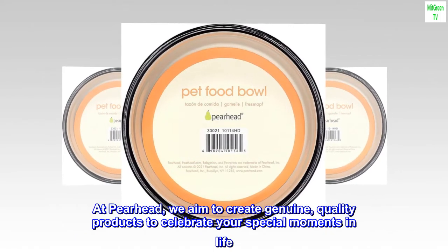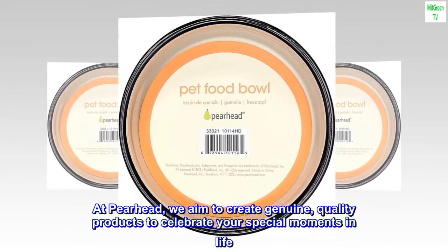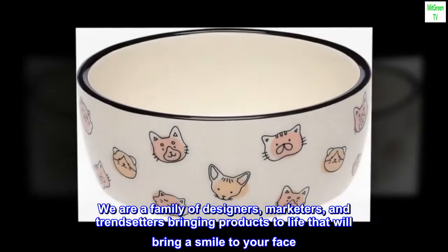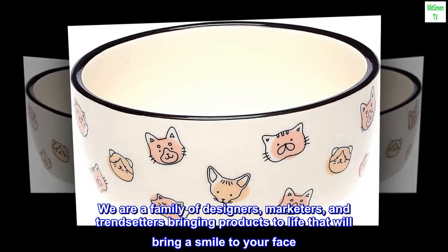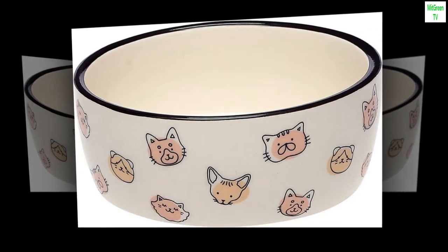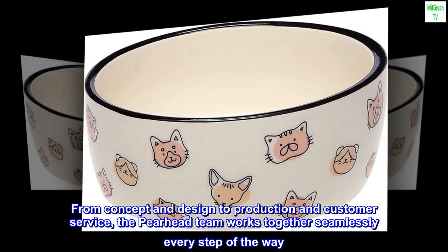At Pearhead, we aim to create genuine, quality products to celebrate your special moments in life. We are a family of designers, marketers and trendsetters bringing products to life that will bring a smile to your face. From concept and design to production and customer service, the Pearhead team works together seamlessly every step of the way.